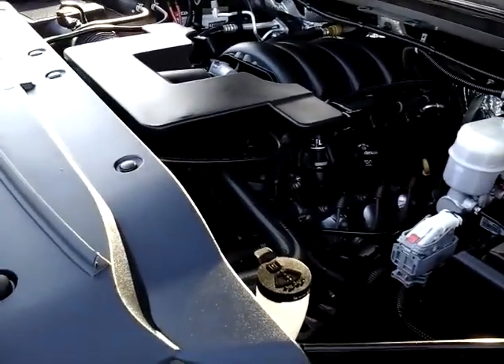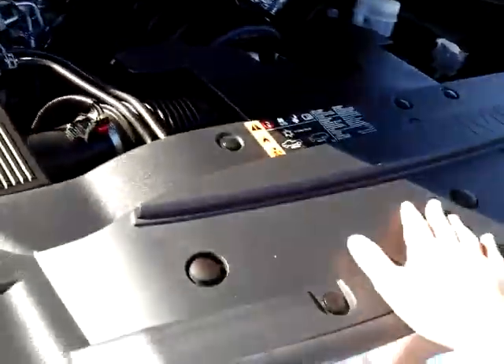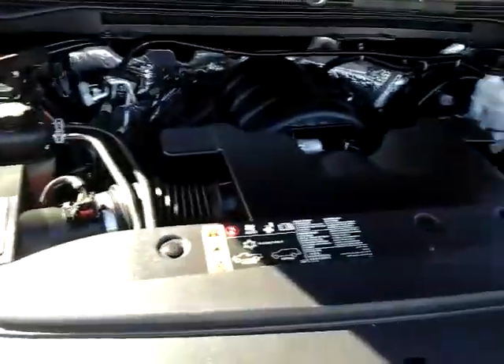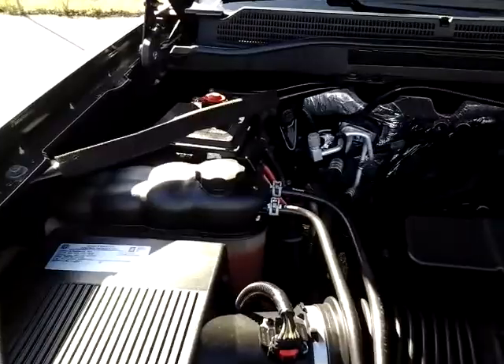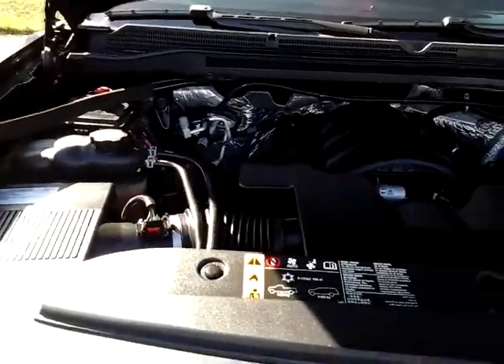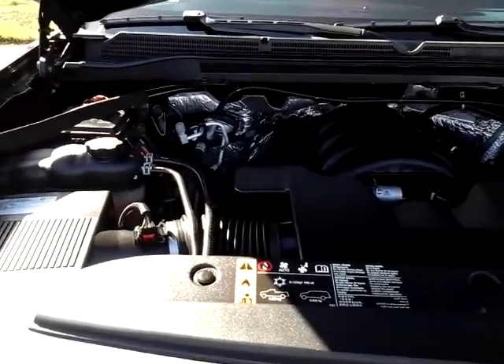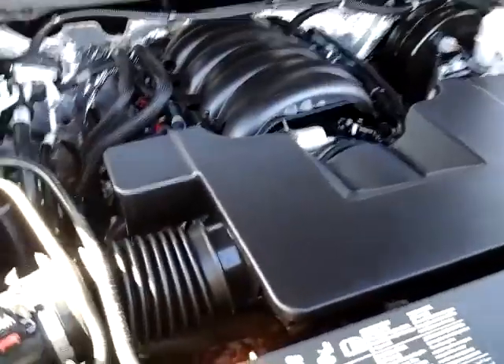Your coolant is Dex coolant — this pink stuff here — it doesn't have any silicas in it like antifreeze was known to, so it doesn't rust out your radiator over time. That's good for 150,000 miles. Other than oil changes, tires, brakes, and filters, the first major tune-up on this motor is not until 100,000 miles.